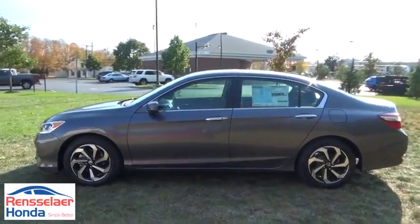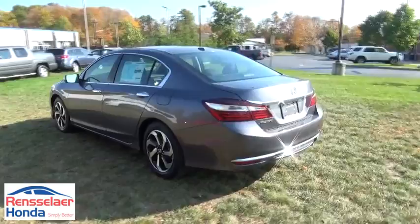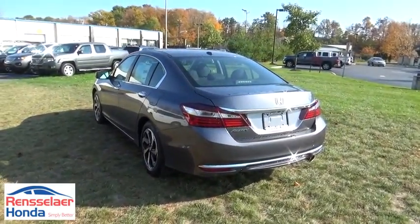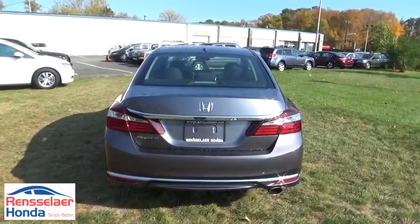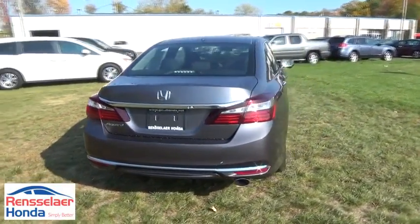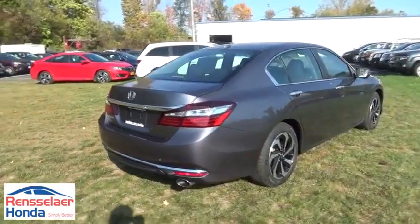Here are some of this vehicle's great options: remote engine start, lane departure warning, anti-lock braking system, traction control, keyless entry, stability control, steering wheel audio controls, backup camera, moonroof, Bluetooth, power steering, adjustable steering wheel, cruise control.